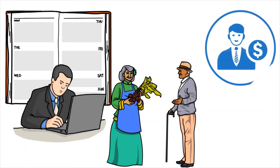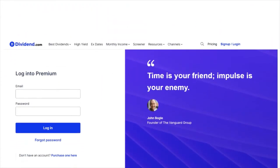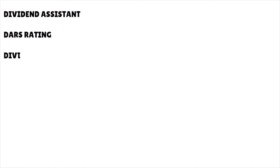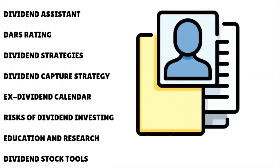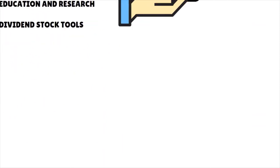When we think about dividends, we think about fixed income. If you're engaged in a DRIP — a dividend reinvestment plan — you want to be in the loop of what's really going on. Dividend.com has a lot of interesting tools, including the Dividend Assistant, the DARS rating system — which stands for Dividend Advantage Rating System — dividend strategies, dividend capture strategies, x-dividend calendar, risks of dividend investing, education and research, and dividend stack tools.